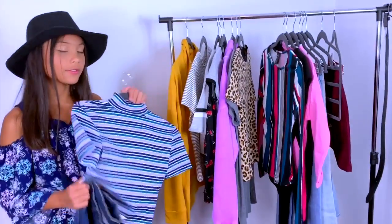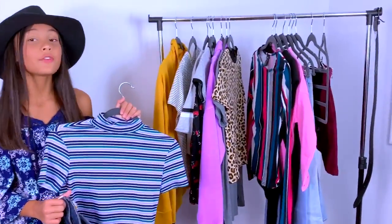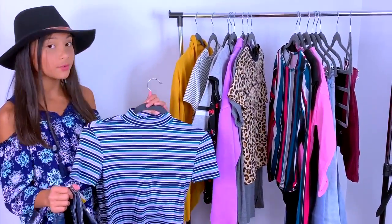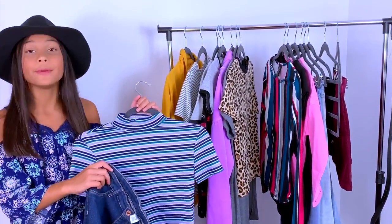The next outfit features a mock neck shirt. You'll see these shirts in a lot of stores this fall because they are so trendy right now — I'm so excited to wear this. You can always pair it with some dark jeans and tuck the shirt in with a belt.